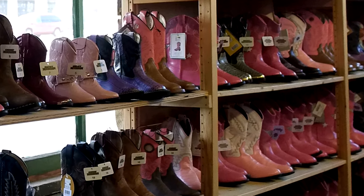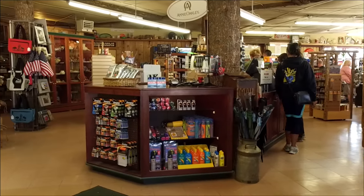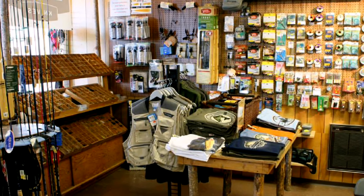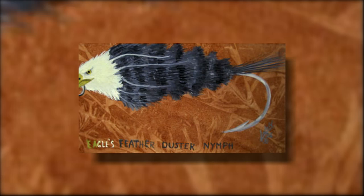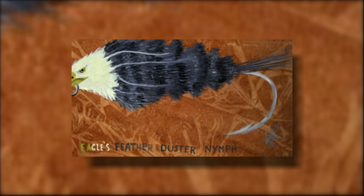We go on through the rest of the store. We have, of course, gifts for Yellowstone. And we have a tackle shop and camping store that has the original duster fly that was originated by Sam Eagle himself to catch trout in the Madison River.